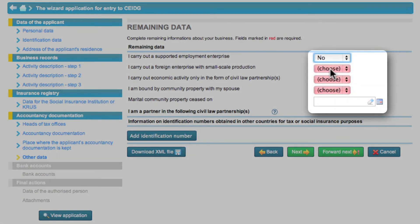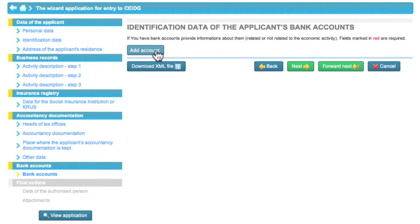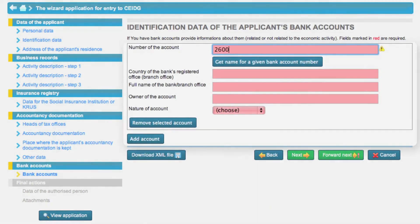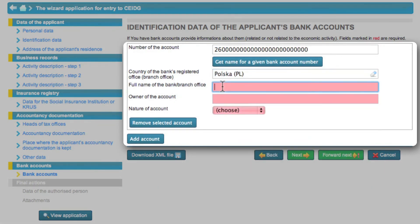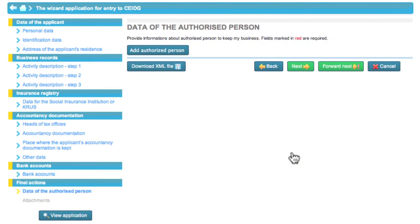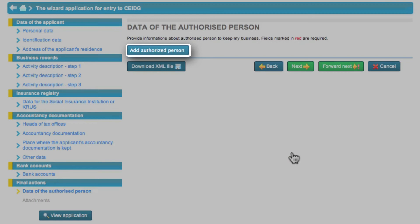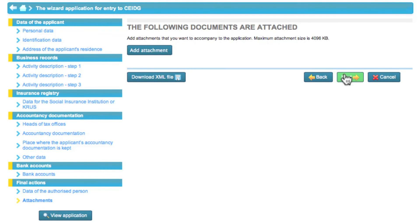Eva answers the questions in the other data section. If any of the options relate to your business click yes. In the next step Eva can give information on her bank account — that field is not required. It is however convenient to provide this information here because later the account will be used for the reimbursement of overpaid taxes. After clicking next you can add information on granted powers of attorney. Since Eva has not granted any powers of attorney she leaves the fields empty. The last step in filling in the application form is adding attachments.